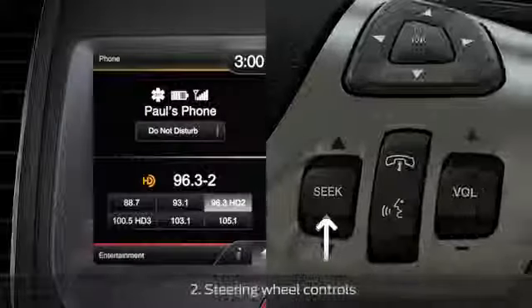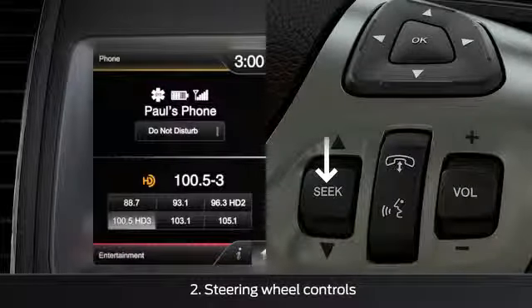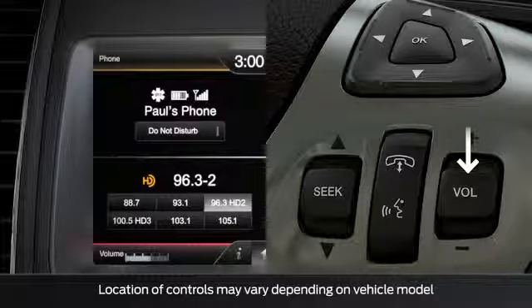The controls on your steering wheel let you seek preset radio stations and increase or decrease the volume.